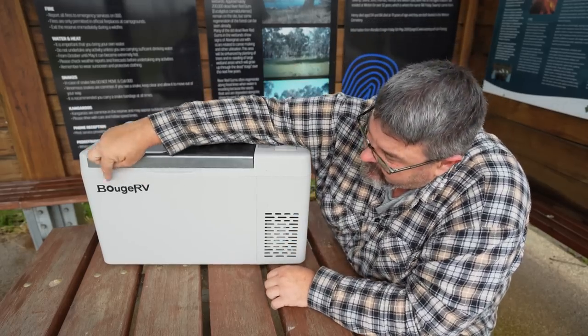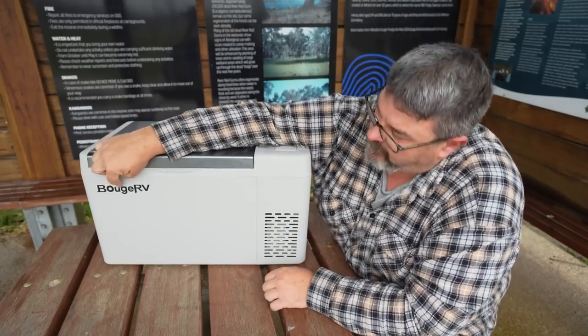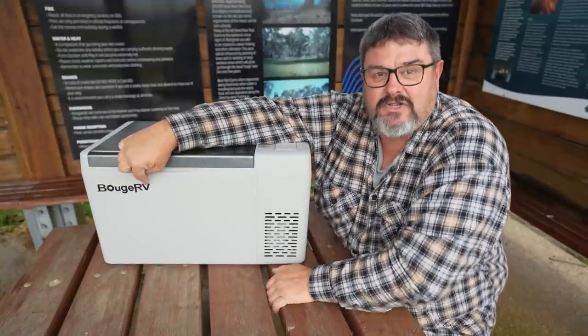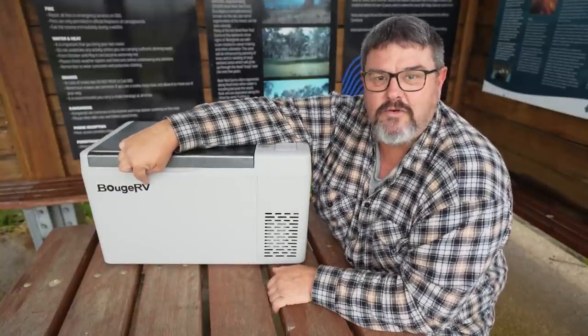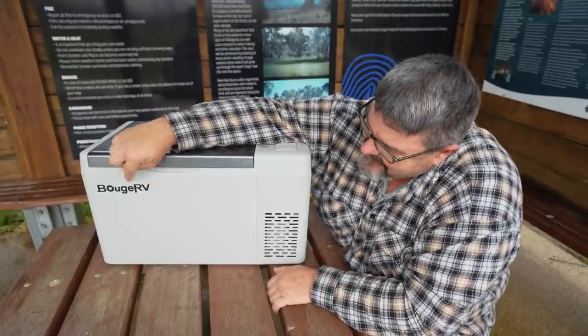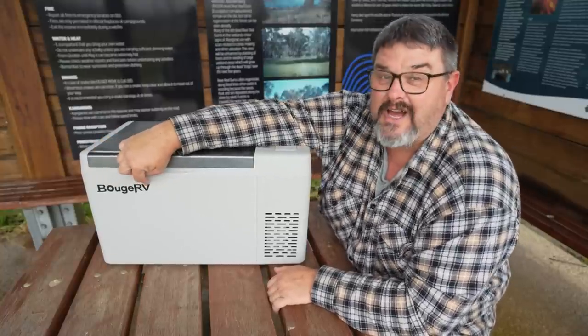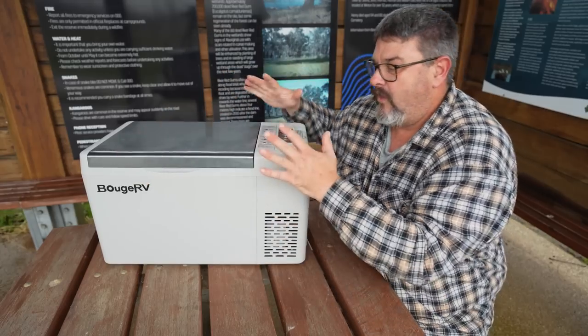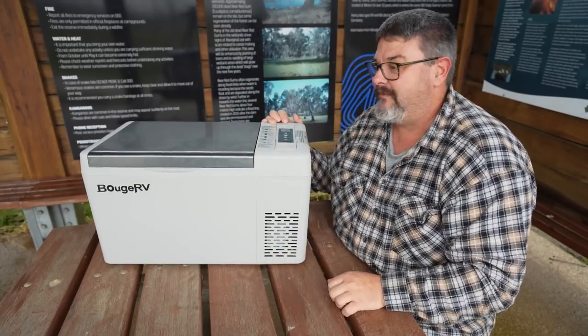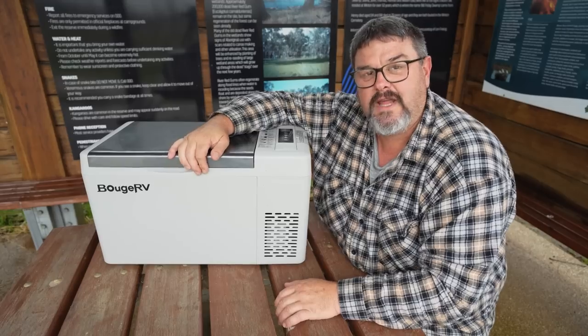Booge RV. Booge sounds French, RV sounds American — reminds me of Uncle Eddie in the National Lampoon's Christmas Vacation movie. I think the fridge is made in China and it's being reviewed by an Australian. That makes this the most multicultural video on the internet.